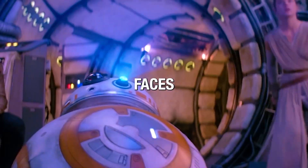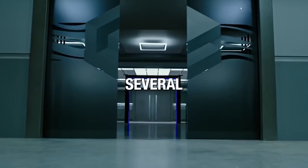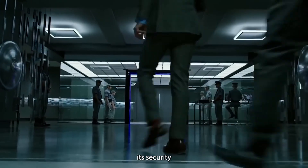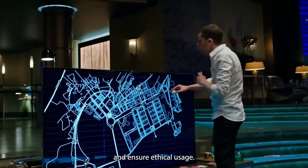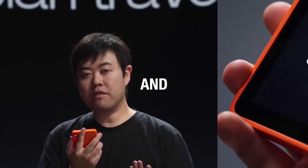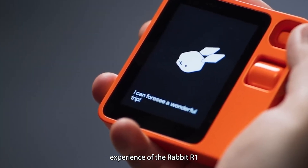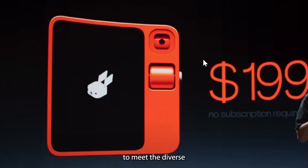While the Rabbit R1 stands out for these advancements, it also faces its unique set of challenges. It needs to enhance its security and privacy measures to guarantee the safety of user data and ensure ethical usage. Second, the device's AI system requires a high degree of reliability and accuracy, ensuring it consistently understands and appropriately responds to user requests. Lastly, the user interface and the overall experience of the Rabbit R1 should not only be user-friendly, but also customizable to meet the diverse needs and preferences of its users.